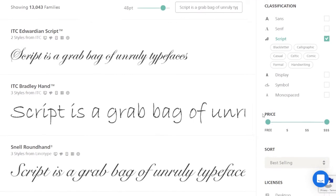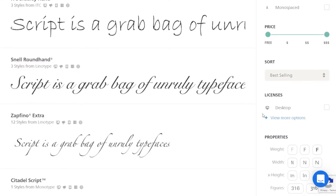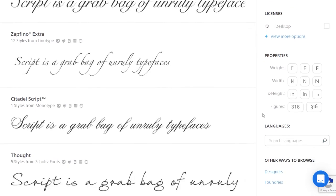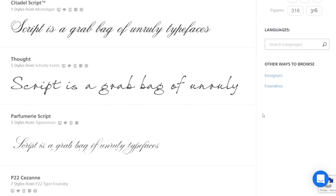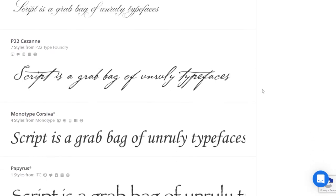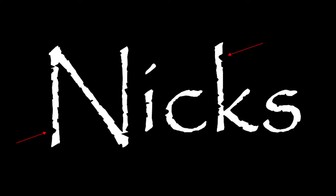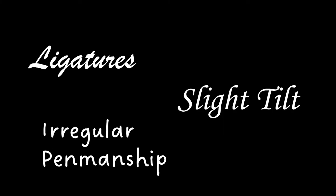So it often gets lumped into the script typeface family, which isn't really a category. It's just kind of a big grab bag for all the typefaces that are too unruly to sit at the table with serif or sans serif. But on the other hand, aside from those nicks, Papyrus doesn't really have any of the other formal characteristics that would make it resemble handwriting.